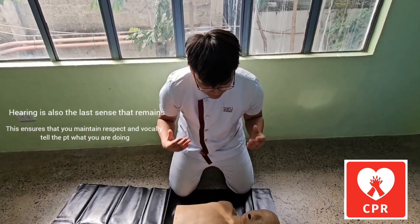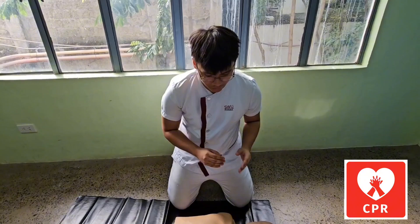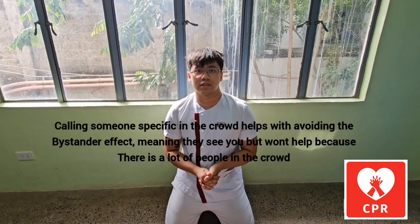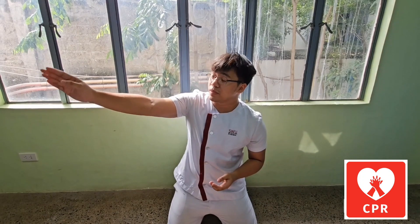After assessing that the client is unconscious, the next step is to call out to the crowd for assistance and ask someone to call an ambulance or 911. Specifically, call out someone with specific identifiers — for example, 'You, sir, sitting on the bed with a white uniform, could you please dial 911 at this exact place?' Remember to always state the place, location, and how many patients there are.